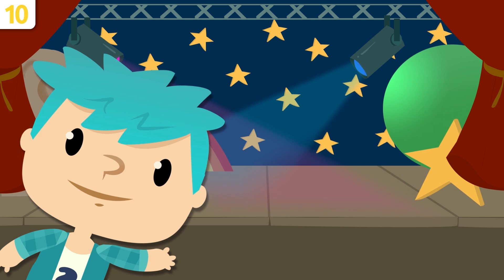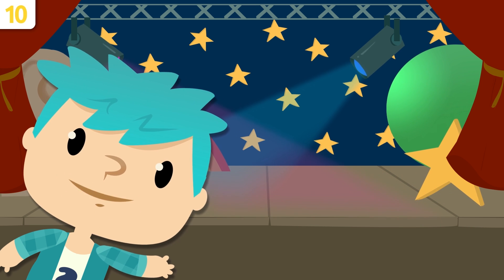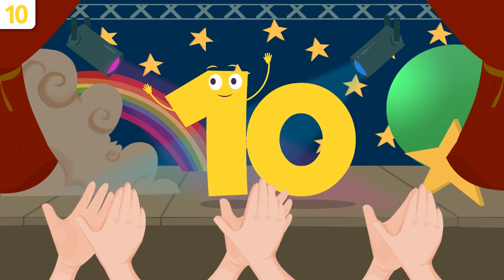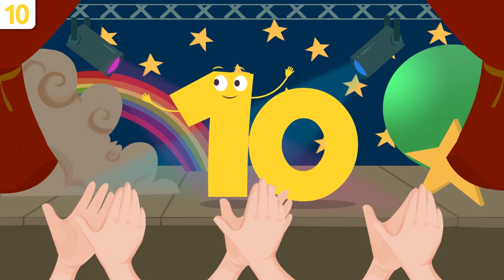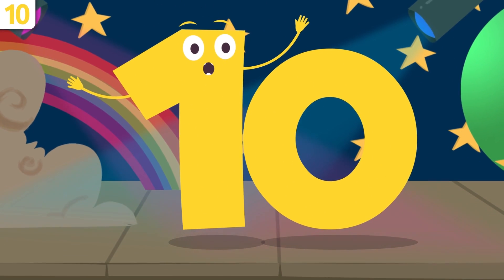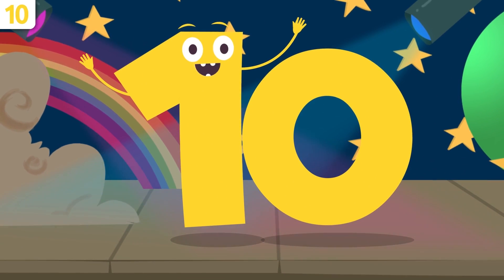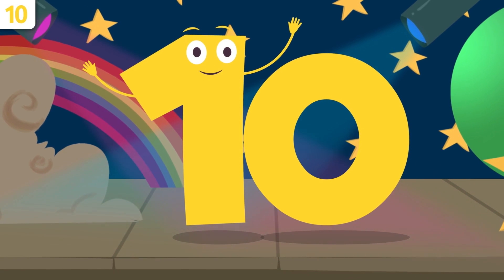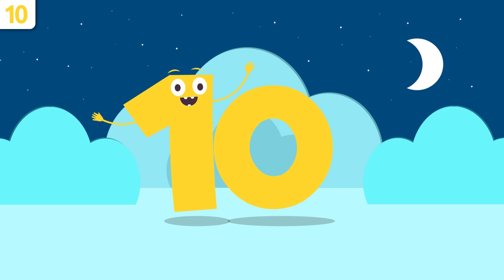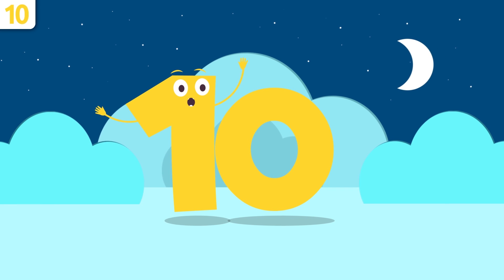Here we are again, friends of numbers, introducing number ten! That's right, I'm number ten, and today I'll be telling you a few things about me. Remember, we'll be singing a song at the end of the video — you can't miss it! The first thing we'll do is say my name. Repeat after me: ten, ten — louder — ten!